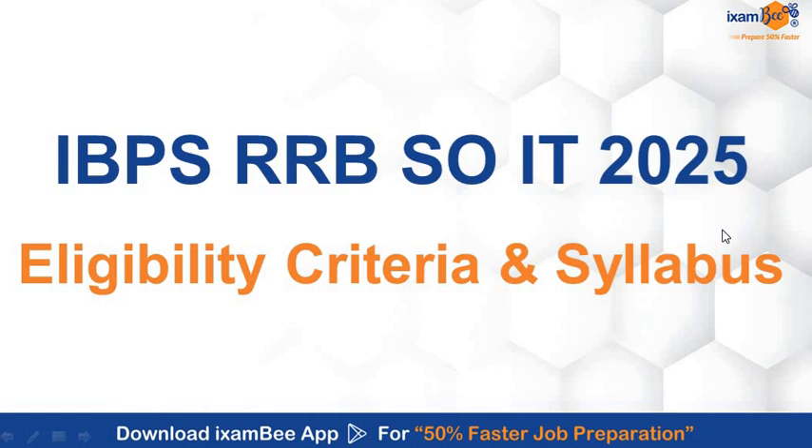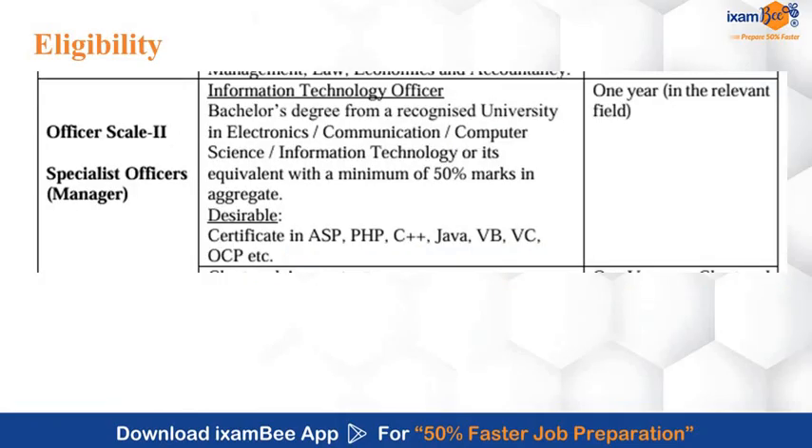Hello everyone, welcome to iXRP. This video is all about IBPS RRB Scale 2 IT Officer 2025. In this video, we will cover the eligibility criteria and the complete syllabus in detail. So let's begin with the eligibility criteria.